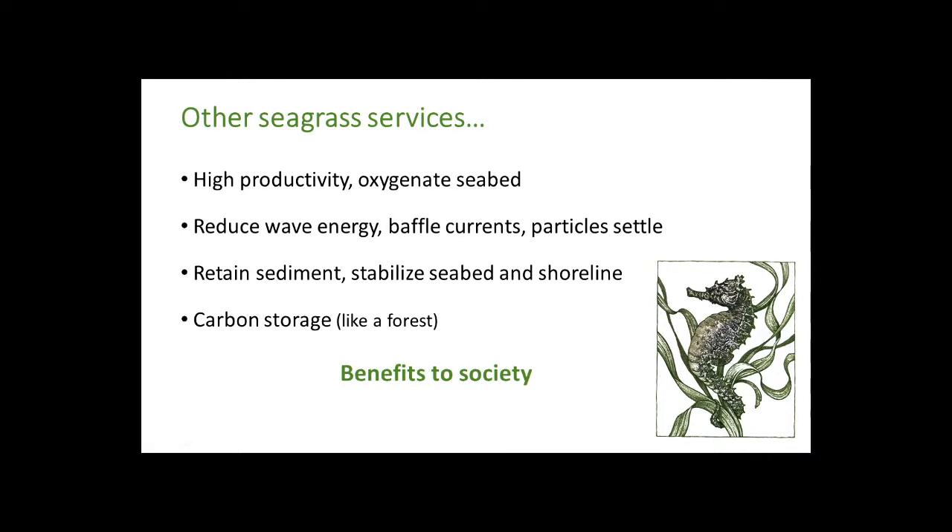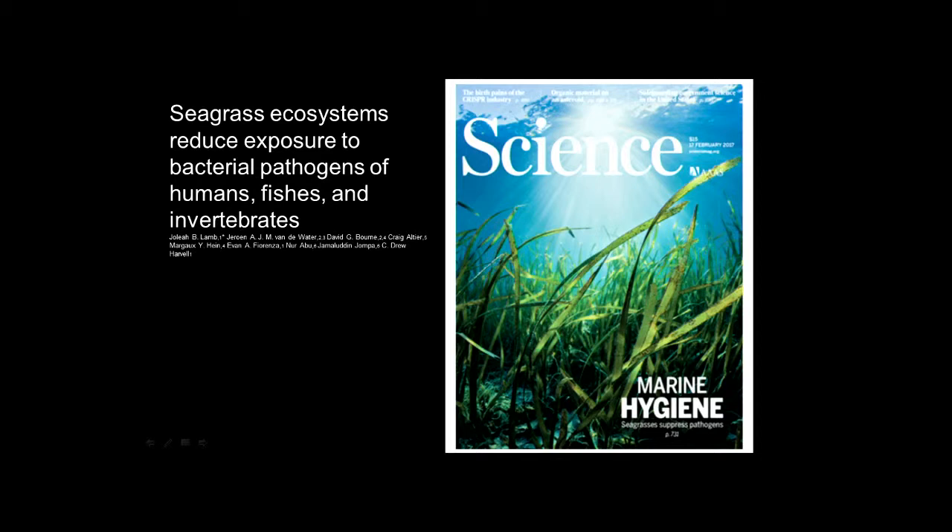Seagrass is also playing an important role in what they call blue carbon — sequestering carbon and storing it. It does this as well as a forest, if not better, because the anoxic sediment actually seals it off from organic matter degradation. Studies are being conducted now and we're learning more about these benefits to society.